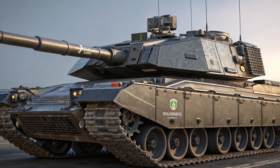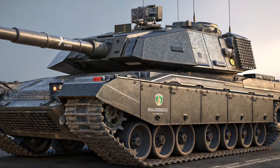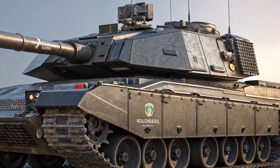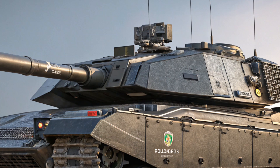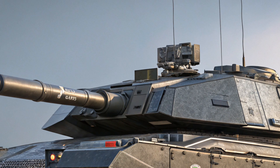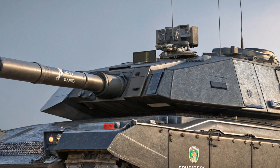Hello everyone, welcome back to the channel. Today we're diving into a true icon of modern military engineering, the 2025 Challenger 3, the United Kingdom's newest and most advanced main battle tank, which has been upgraded significantly from the Challenger 2.